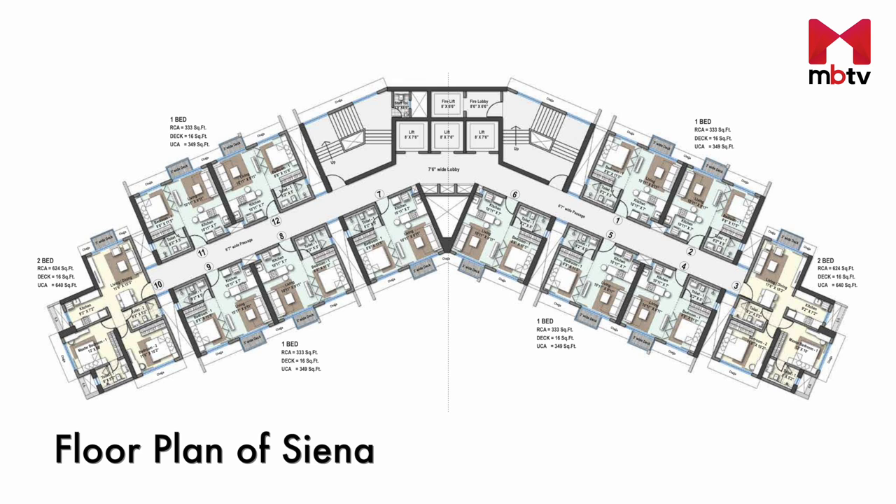Now let's zoom into the floor plan of tower Sienna. This tower will be serviced by four lifts and two staircases, along with a lobby, and there is also a provision for a staff toilet.